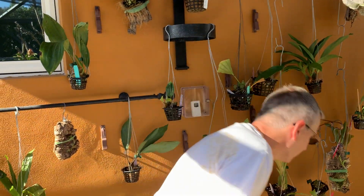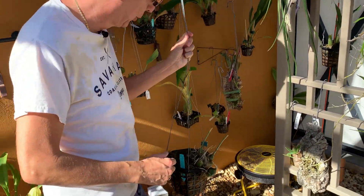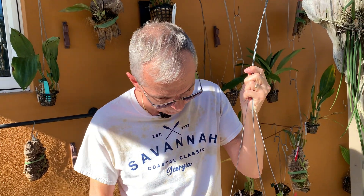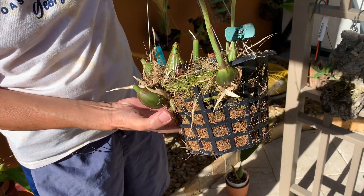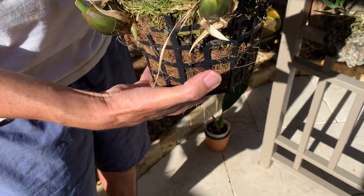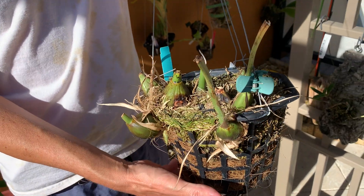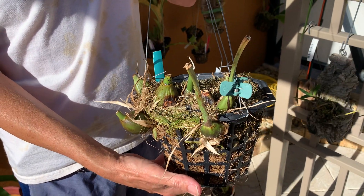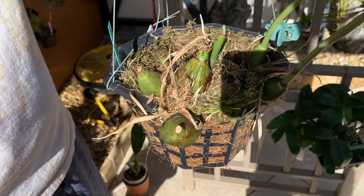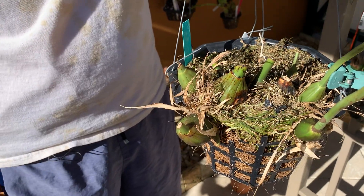The second plant that got hit was my Platyceras, which is a Stanopia that had six huge leaves and bloomed twice last year. The good news is there's still a spike here and roots growing over there. It seems to be just a foliar disease — the disease stops at the bulbs. If you have a problem that starts with the roots, then you're in real big trouble because you're going to lose all your plants.